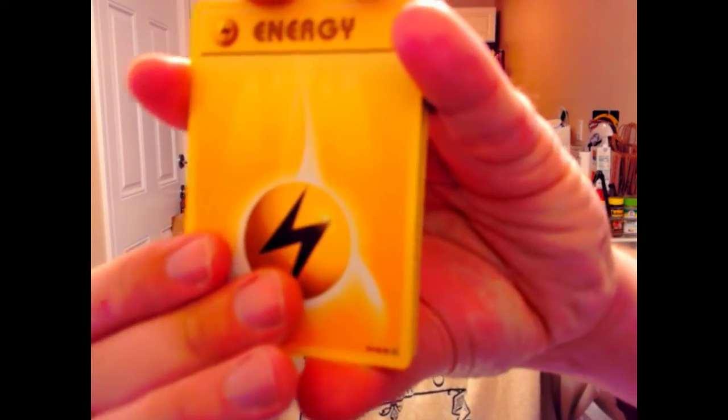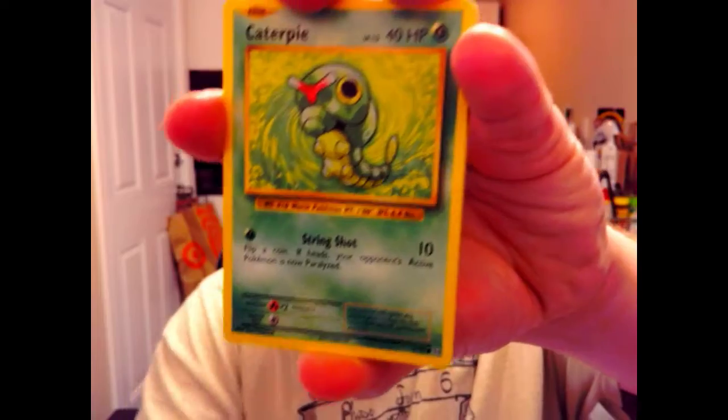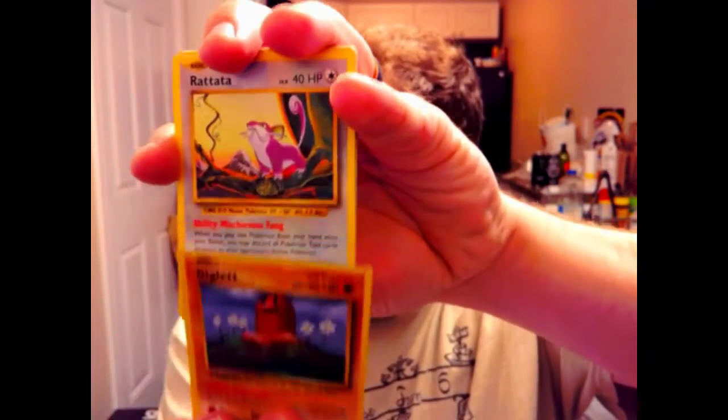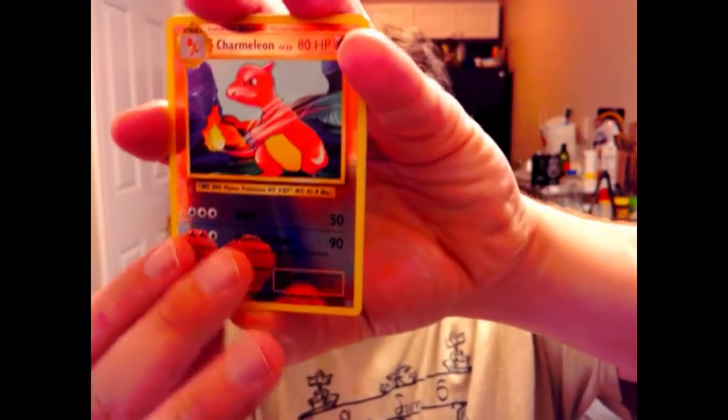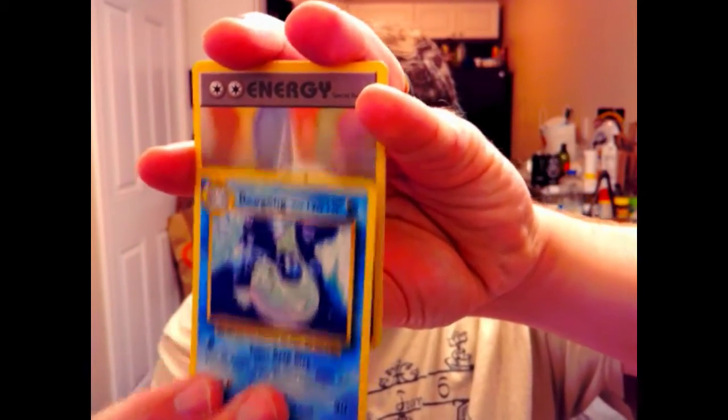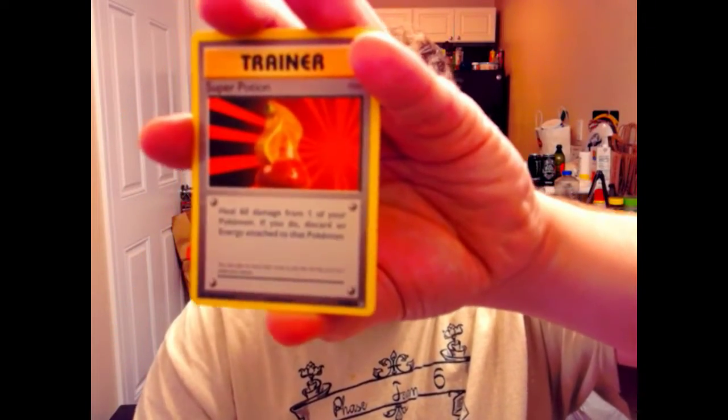Right off the bat I see an energy card out of Evolutions, so that's exciting! We got a Caterpie, a Gastly, a Diglett, a Rattata, a Charmeleon reverse holo — nice, I like that actually — and a Dewgong. Energy card, a Trainer Super Potion, and another Charmeleon in the back. Reverse holo Charmeleon — alright! And that's the pulls out of that pack.